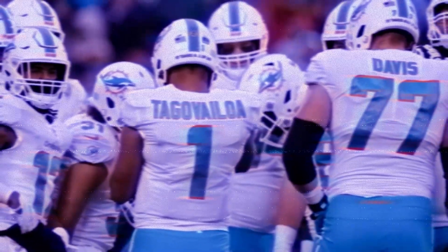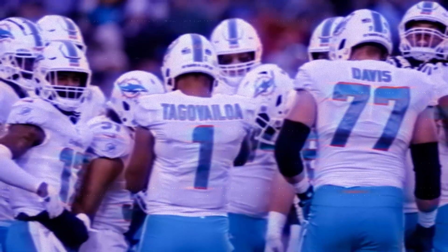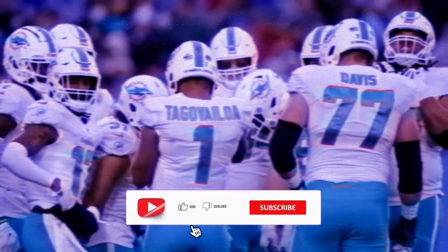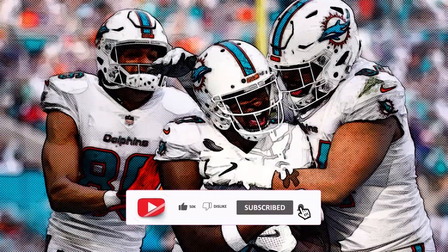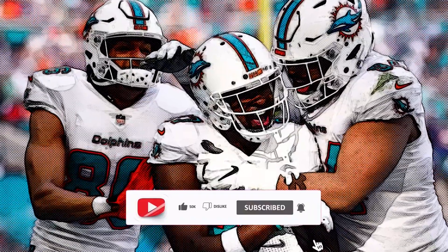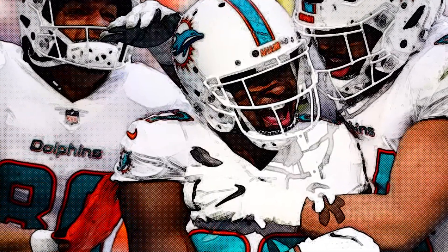Overall this wasn't a work of art for the Dolphins, who in addition to the two interceptions lost a fumble in the fourth quarter after a botched exchange between Tua and running back Darrington Evans, who was elevated from the practice squad Thursday. That turnover led to the Jets' only offensive touchdown of the game, a one-yard pass from Boyle to Garrett Wilson. The Dolphins recovered the ensuing onside kick and Mostert ran the ball four straight times for 46 yards to give him 94 yards for the game.